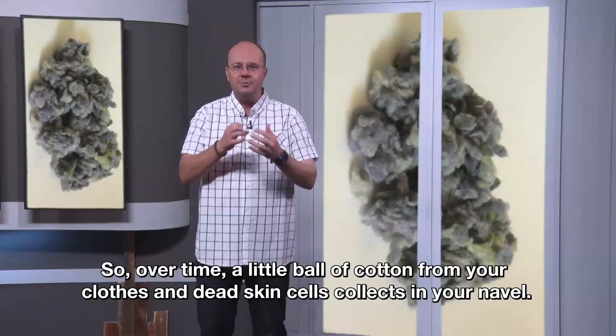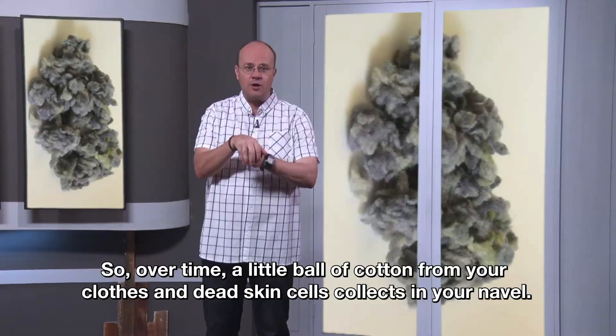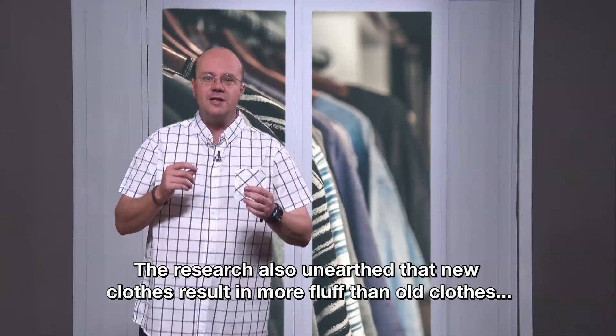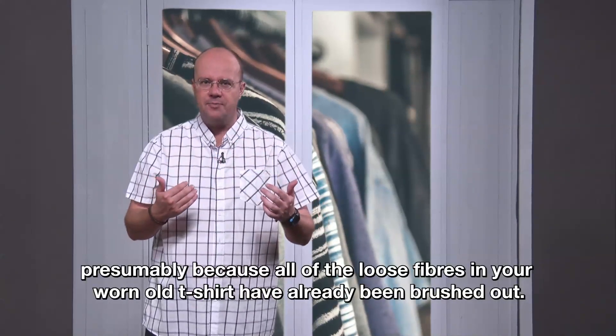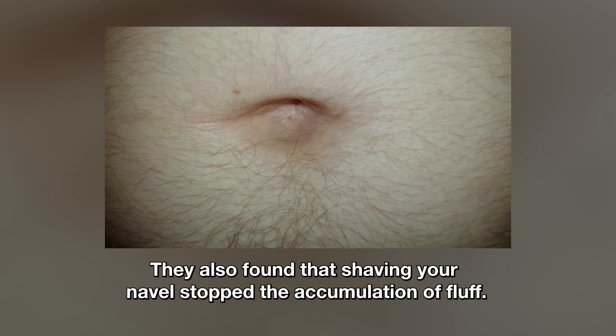So over time, a little ball of cotton from your clothes and dead skin cells collects in your navel. The research also unearthed that new clothes result in more fluff than old clothes, presumably because all the loose fibers in your worn old t-shirt have already been brushed off. They also found that shaving your navel stopped the accumulation of fluff.